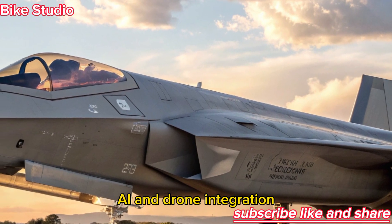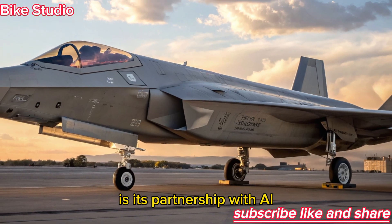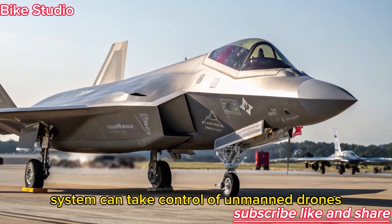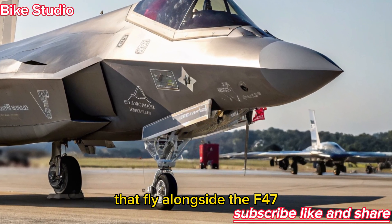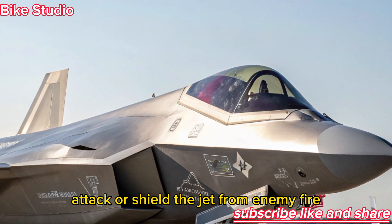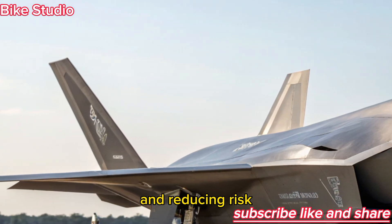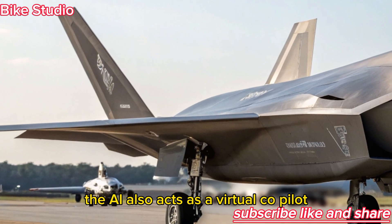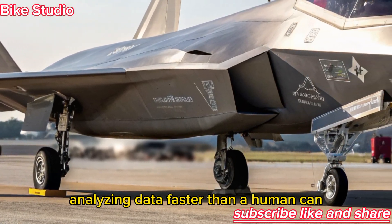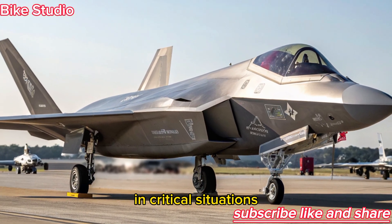Perhaps the most revolutionary feature of the NGAD is its partnership with AI. The onboard AI system can take control of unmanned drones that fly alongside the F-47. These drones can scout, attack, or shield the jet from enemy fire, effectively extending the pilot's reach and reducing risk. The AI also acts as a virtual co-pilot, analyzing data faster than a human can, suggesting maneuvers, and automating defensive actions in critical situations.